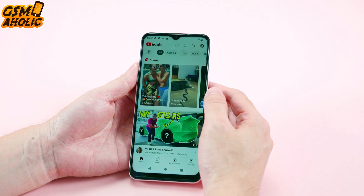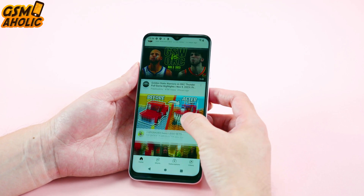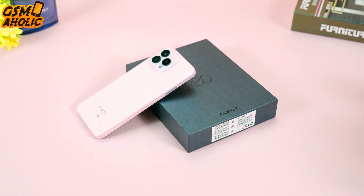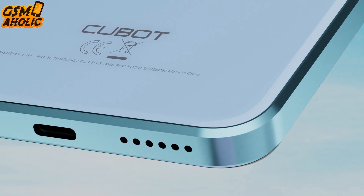Additionally, the P80 is now available in three stunning colors — soft pink, light blue, and classic black — giving users more options to express their individual style while enjoying outstanding features.